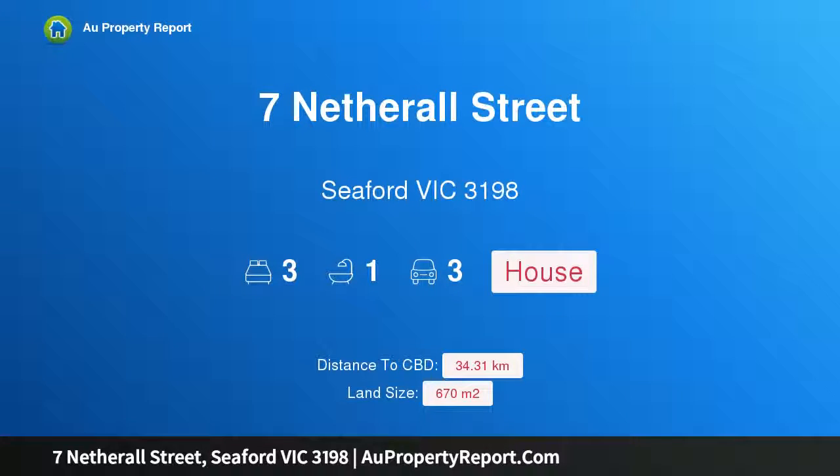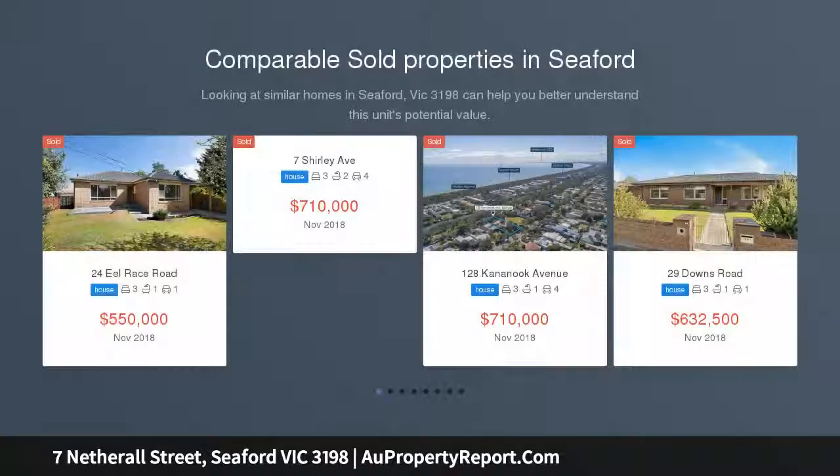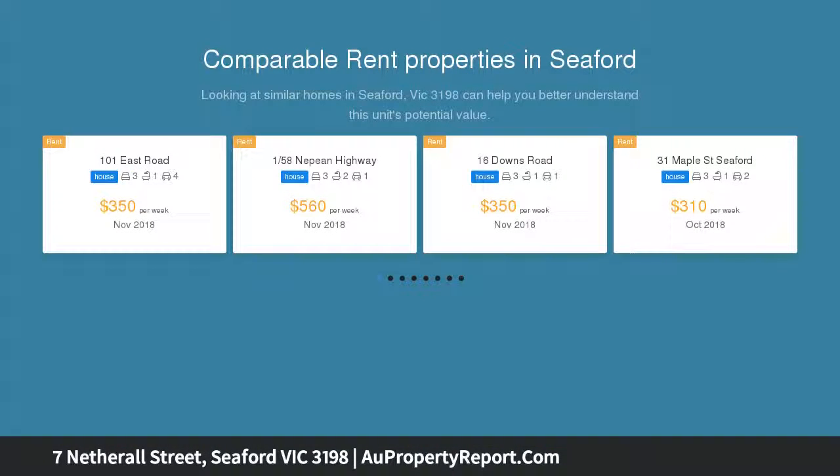Welcome to 7 Netherall Street, Seaford, Victoria 3198 — Beachside Beauty. Auction to be held at the property. You will love this seaside weatherboard home that sits amongst well-established homes in a friendly neighborhood, positioned only a short stroll to Seaford Beach, local shops, and beautiful parklands.